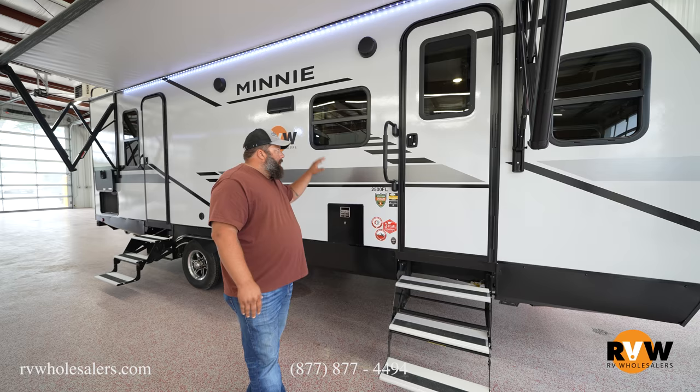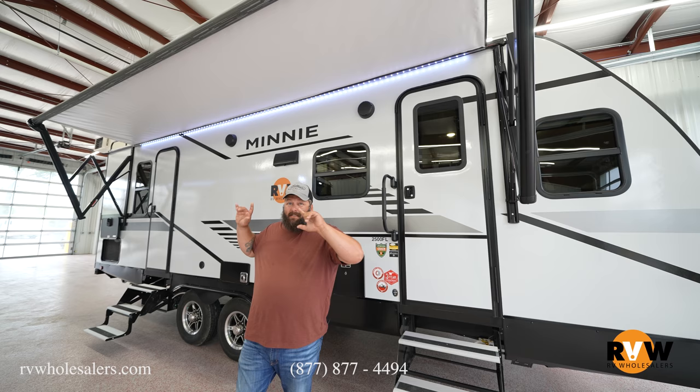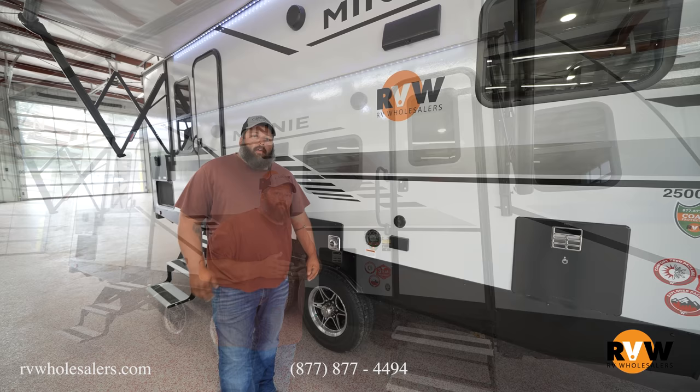You get tinted privacy glass and a massive awning — one of the biggest you can see on a travel trailer this size. It spans nearly the entire length of the RV, giving you a whole lot of real estate under the shade to enjoy on sunny and hot days.